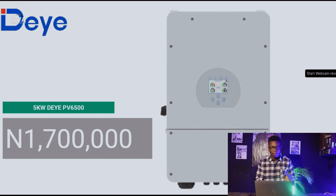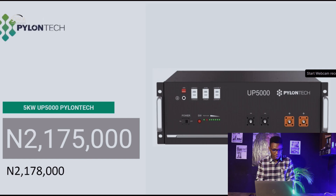As at last week, the Deye was actually not available with most of my distributors, so I couldn't get the price. What I did last week was give you the price of the 3.5kW Deye. This week I've gotten the 5kW model, so 1,700,000 naira is the actual price for the 5kW Deye inverter.